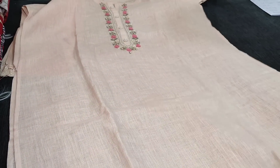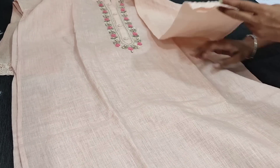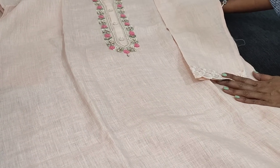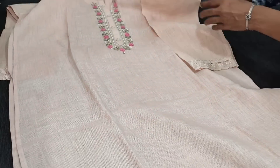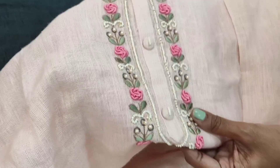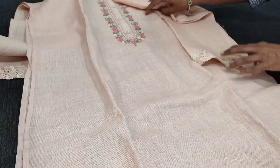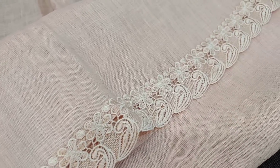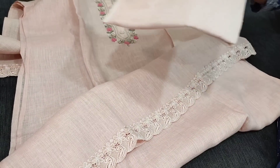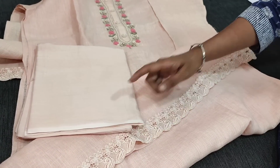These are pure linen fabric, excellent and comfortable for summer. As these are semi-stitched, we recommend this up to XL size. It has three-fourth sleeves with lace detailing. You can take a closer view of the work, beautifully done with thread and tiny pearl detailing. The fabric is thin, lining is needed. Even for the daman we have a fancy lace work. This comes with matching lining in pure soft thin comfortable cotton fabric.